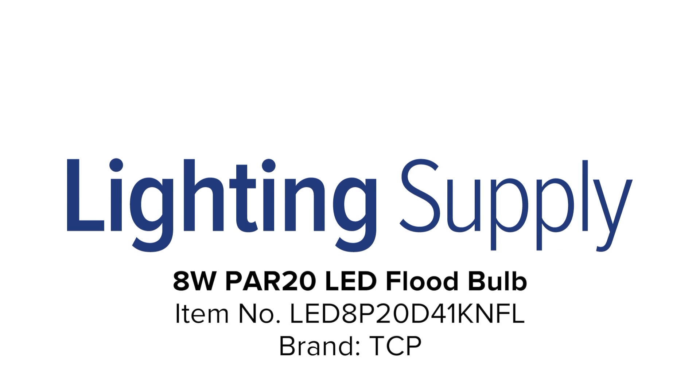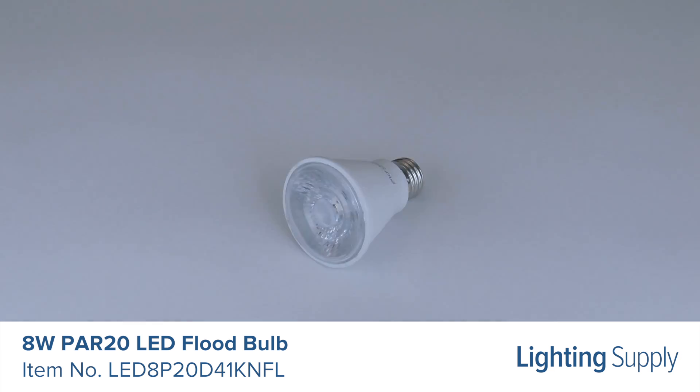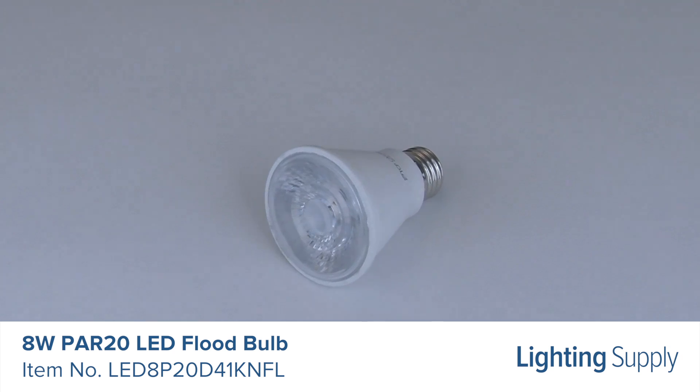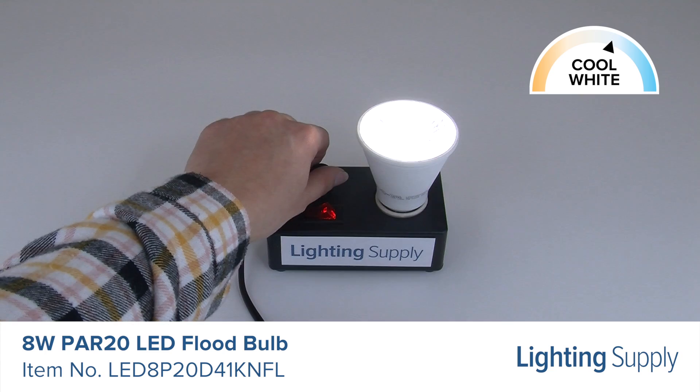Welcome to this LightingSupply.com product detail video. This TCP LED PAR20 bulb can be used to replace a 50 watt halogen. It produces 530 lumens and has an average life of 25,000 hours. This bulb has a color temperature of 4100K or cool white and is dimmable.